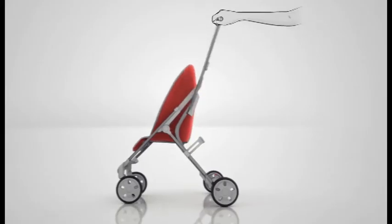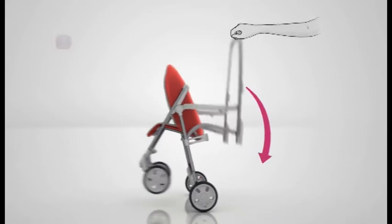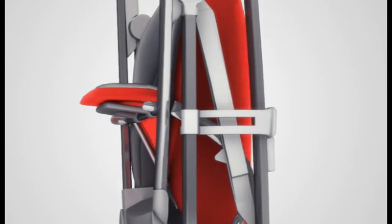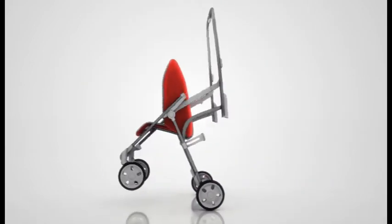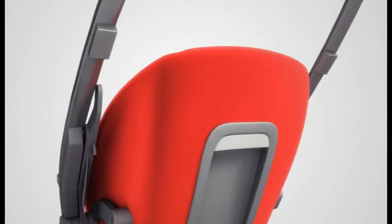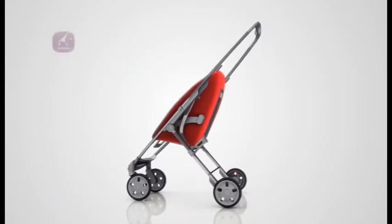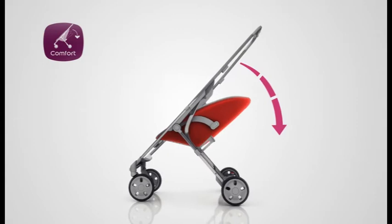The Quini Sens folds flat in one piece. It's compact and upright standing when folded for easy storage on the go and at home. The comfortably padded seat reclines for the child's comfort.